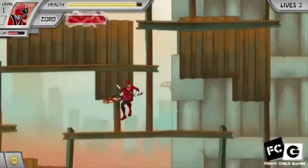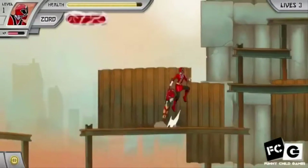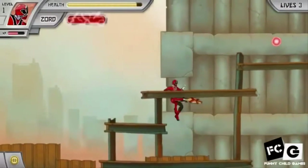So yeah, nice Zord showcase, but absolutely nothing happens on the ground at all — aside from nice animation for the finishing move.